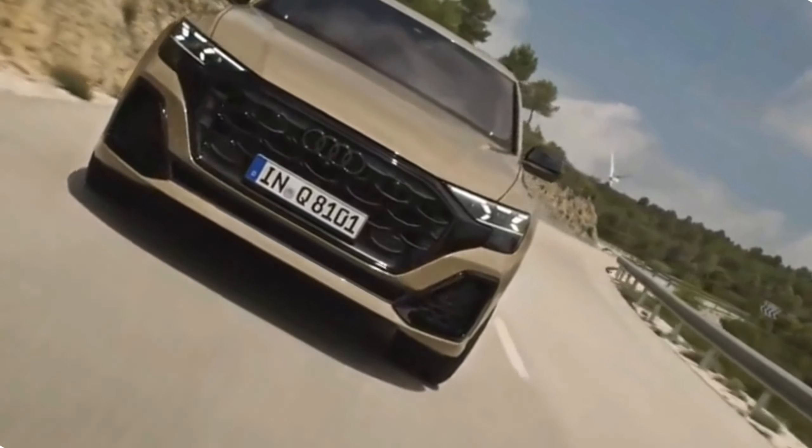Updated finishing touches. Audi has paid attention to the smallest details, such as the chrome accents and refined finishing touches that adorn the exterior. These elements add to the premium feel of the vehicle, highlighting Audi's commitment to luxury and quality. To cater to individual tastes, Audi offers a wide range of exterior color options for the 2024 Q8 facelift — from classic shades to bold and unique colors — so you can truly make your Q8 facelift a reflection of your personal style.